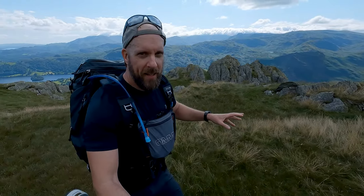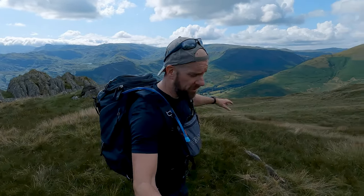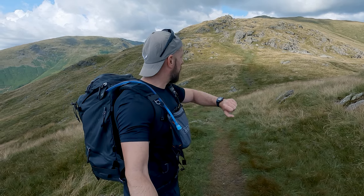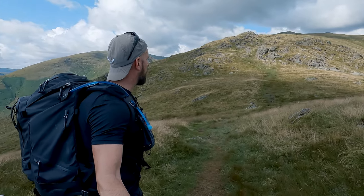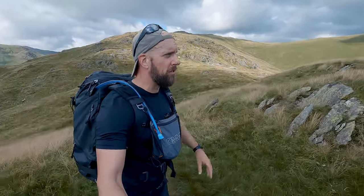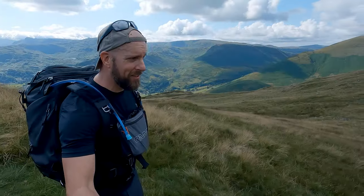Despite my reservations about it being included in the guidebooks, it is an outstanding little hill to stand on because the views are literally mind-blowing in all directions. But now it is time to head up to Great Rig — all the way up there. I've kind of timed it so I want to get there for about five o'clock, which is half an hour from now. Let's get up to Great Rig, and at that point it's just a saunter down to Nabscar. Happy days, let's do it.